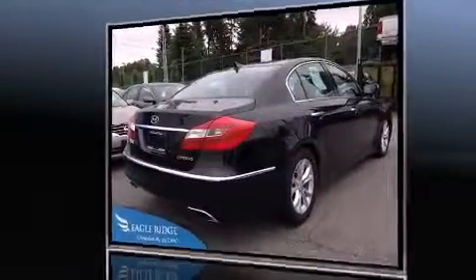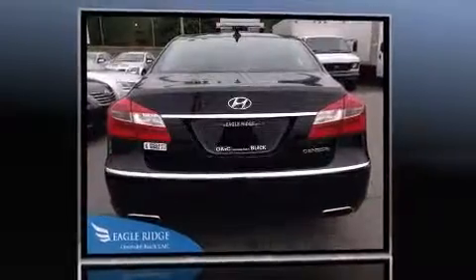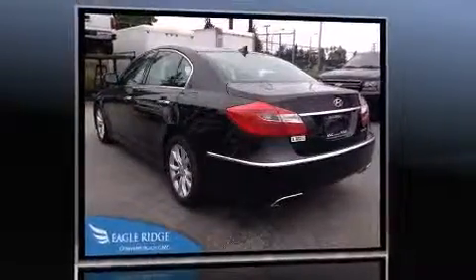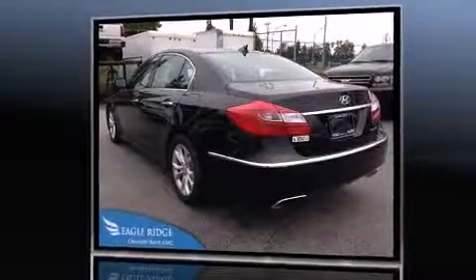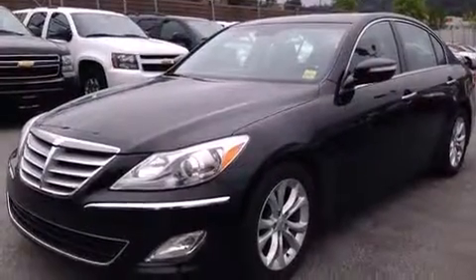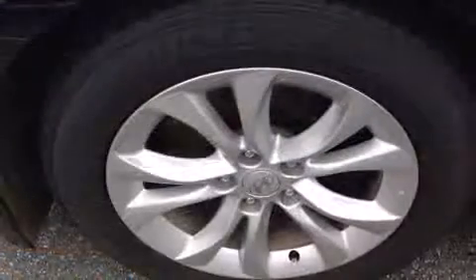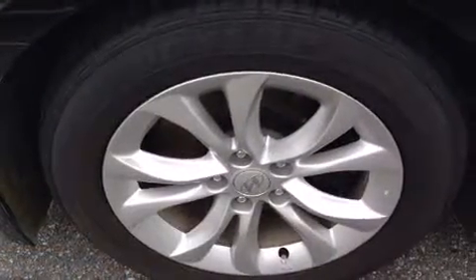Hyundai prioritized fit and finish, as evidenced by adjustable headrests in all seating positions, speed-sensitive wipers, a built-in garage door transmitter, front fog lights, power moonroof, power door mirrors, heated door mirrors, and seat memory features.